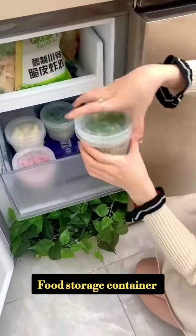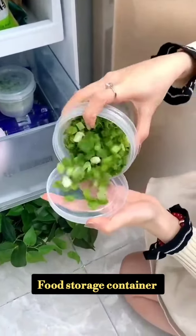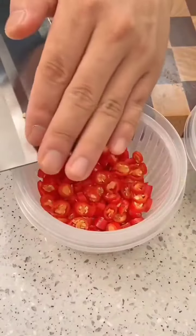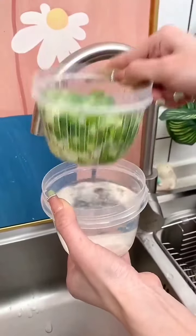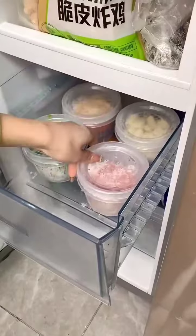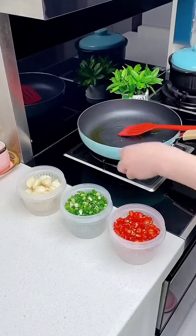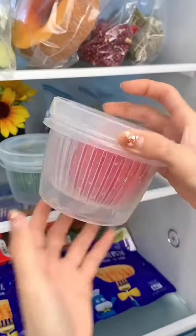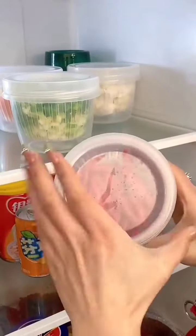This is a food storage container. You can drain the jar and store food for a long time.